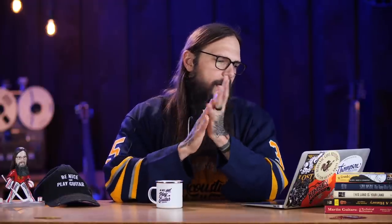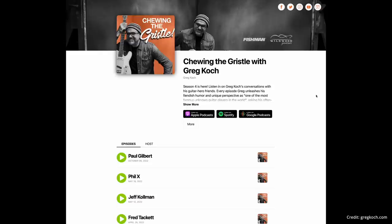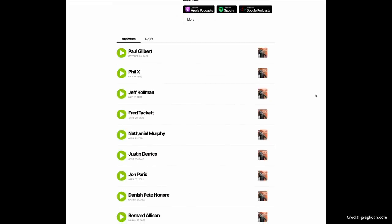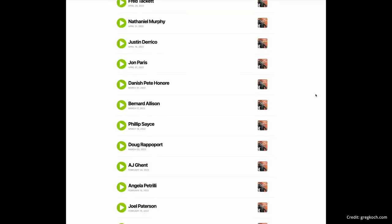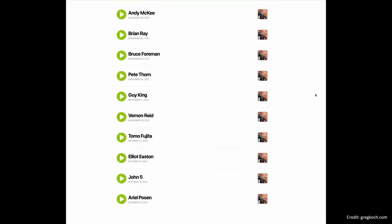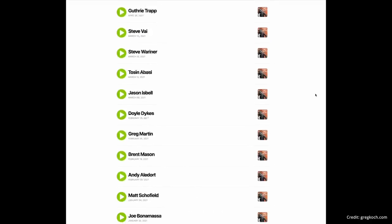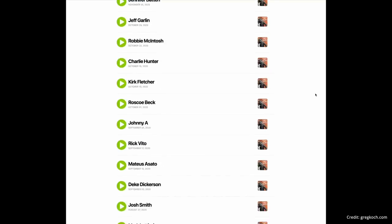Next up is another podcast I wanted to tell you about. Greg Cox's Chewing the Gristle podcast. You've probably seen Greg demo guitars or seen him on Instagram. He is hilarious — like if Anchorman got crossed with a shredding guitarist. He has a wide vocabulary that is unmatched, and his podcast is an extension of that. Make sure to check out Chewing the Gristle.